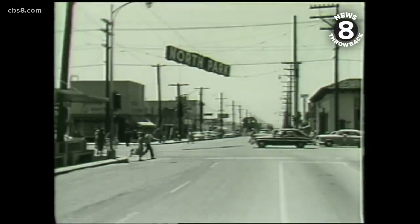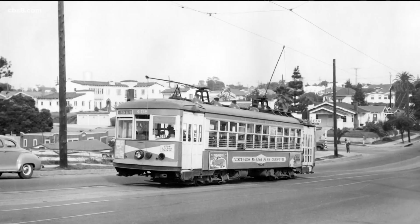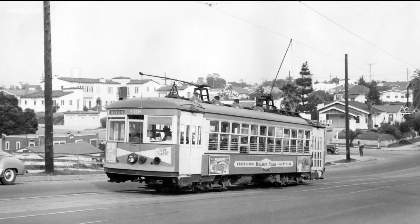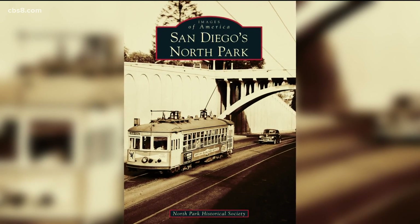In fact, the line from Hillcrest out to Fairmont Avenue was double-tracked in 1914 due to the popularity of the streetcar. So popular — and it's not hard to see why. It went everywhere. It didn't cost much.